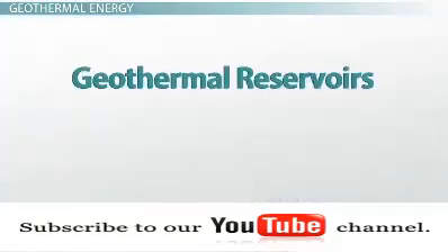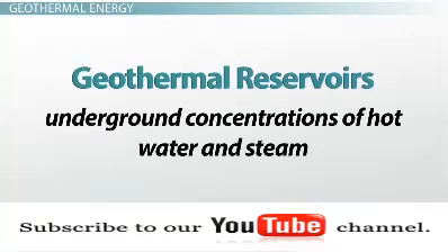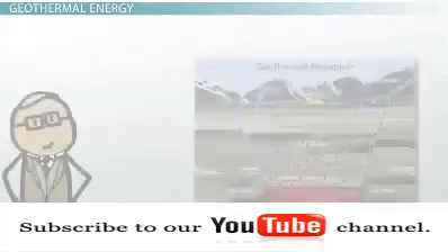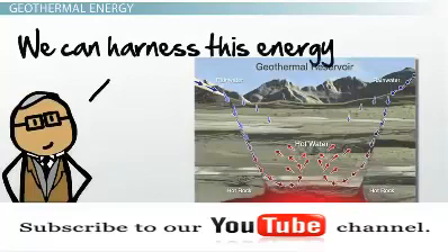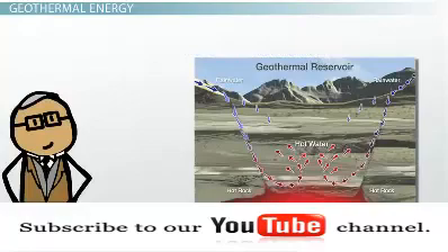If the heated water within the Earth does not reach the Earth's surface, it remains as underground concentrations of hot water and steam, known as geothermal reservoirs. By tapping into geothermal reservoirs, we can efficiently heat our homes and businesses and even generate electricity.